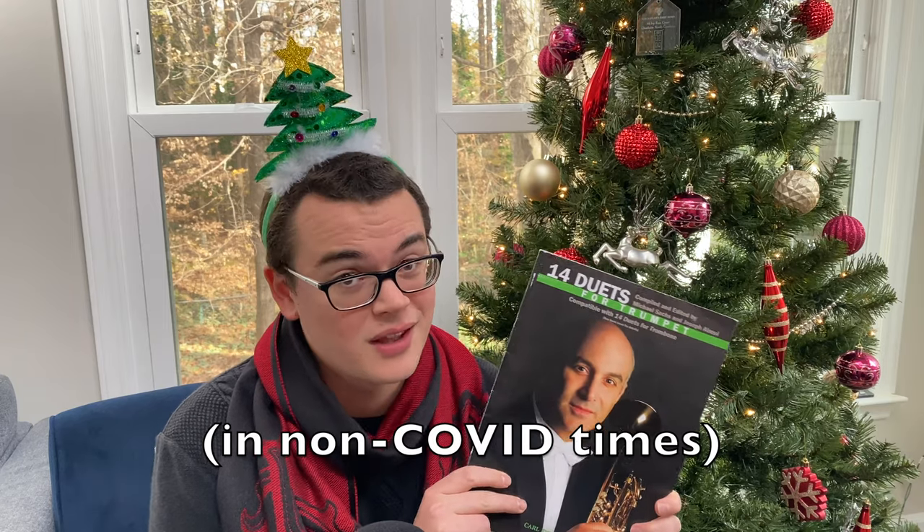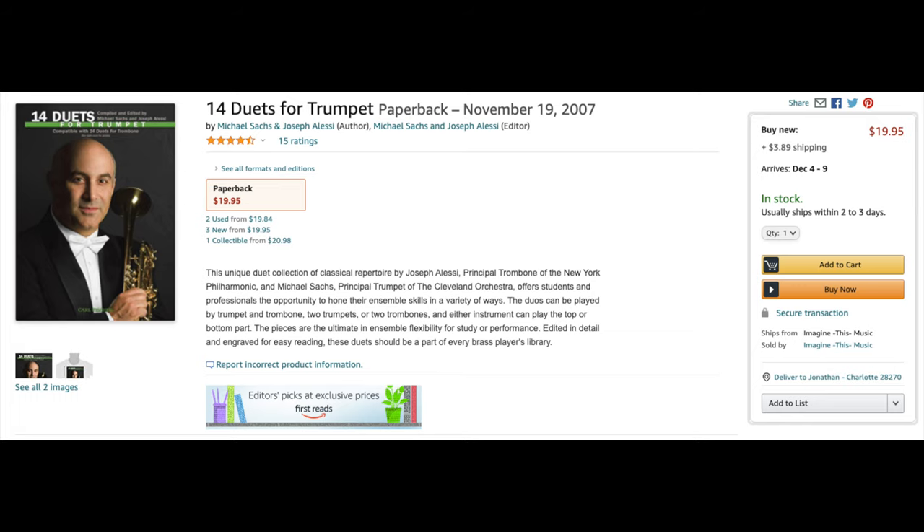Gift idea number four is the Sax Alessi Duet Book for Trumpet. These duets are a great challenge for the advanced high school player and college or professional player. I've been using these for years — they're great for two trumpet players, or a trumpet and trombone player if you pair it with the Joe Alessi version of the Duet Book. This is one of my go-to's for playing with friends and colleagues over the holidays. It's a great value with 14 duets for only $20.